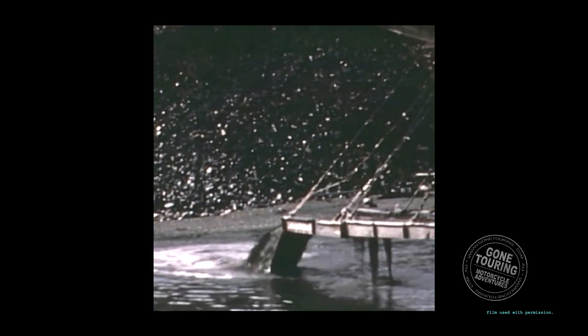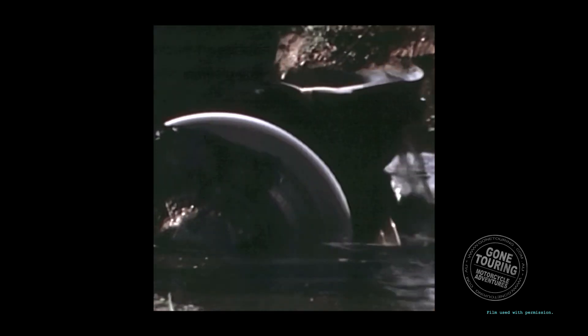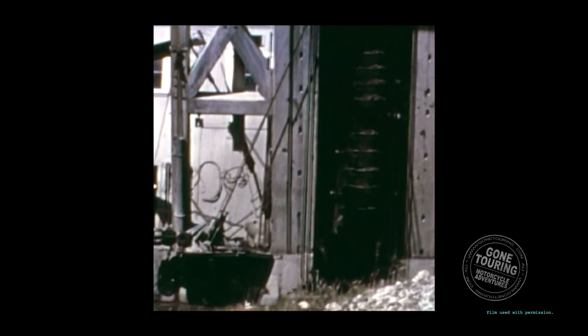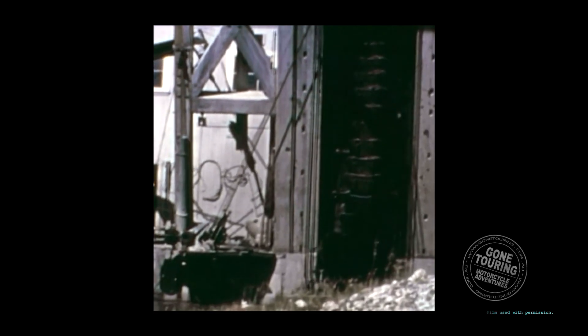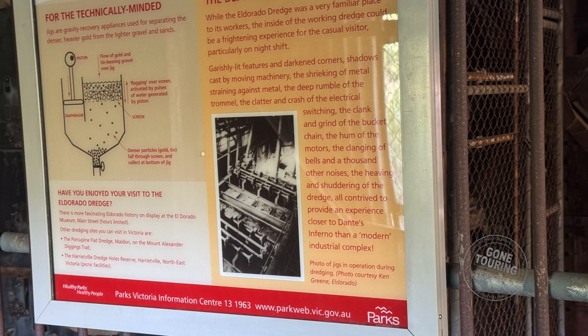But what is a gold dredge? Gold dredges, like the El Dorado dredge, are large, floating, precious metal processing factories that use steel buckets on a rotating bucket line to excavate materials such as sand and gravel from riverbeds. The buckets carry the material on board and dump it into a hopper, which leads into a trommel that screens the gravel. The fine materials are then sent to be cleaned up for gold processing.